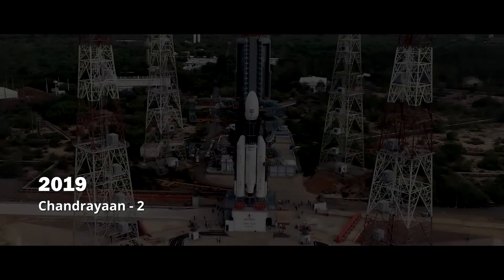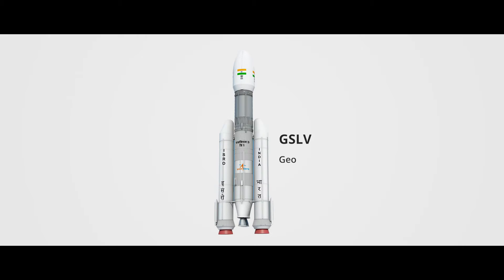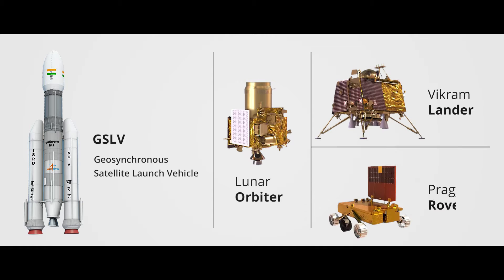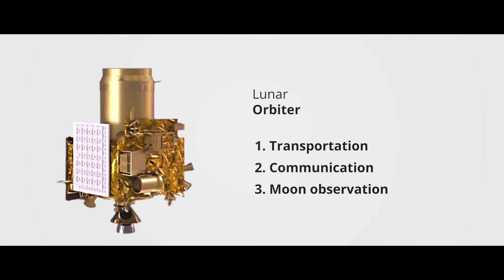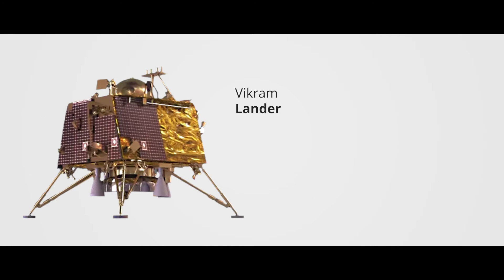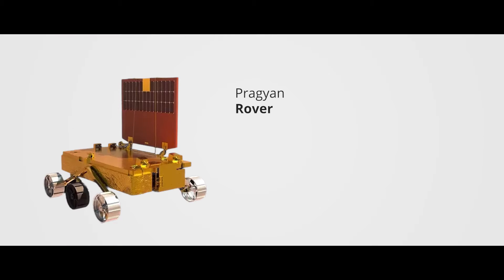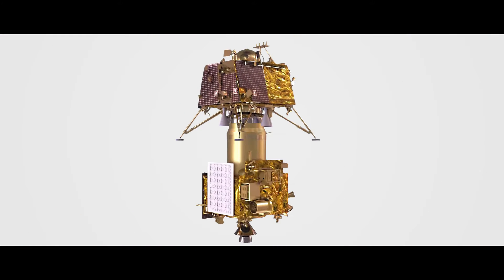This time, India decided to land on the moon with Chandrayaan-2, which mainly has three payloads: orbiter, lander, and rover. The orbiter is used for transportation, communication, and moon observation. The lander is employed for temperature and electron density measurements, observing moonquakes, and more. The rover explores the moon's surface. The rover is inside the lander, which is attached to the orbiter.